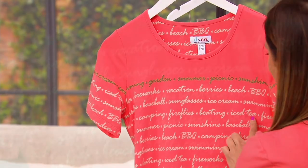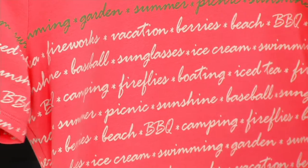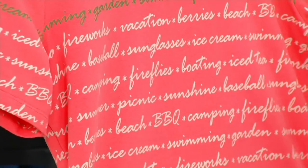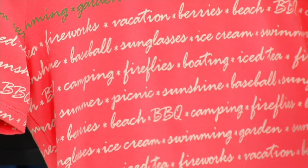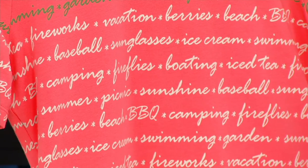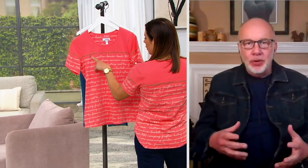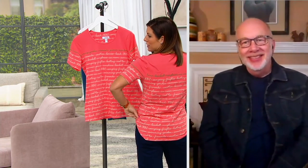Fireflies, boating, iced tea, barbecue, sunshine, baseball, camping — all associated with summer. It's just a fun print to wear in the spring and summer, because all those words are your favorite things to do when the weather gets warm. Garden! It's everything on this shirt, and it's front and back.